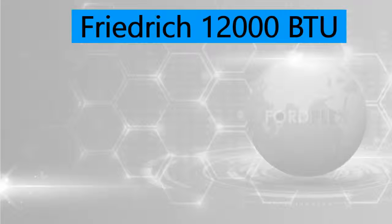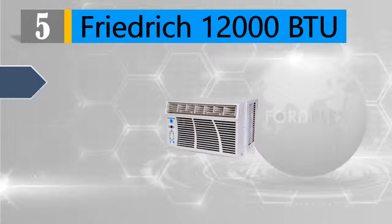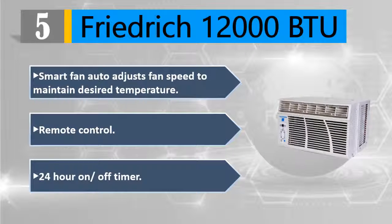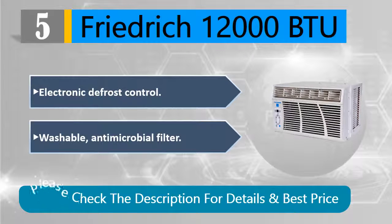Number five: Friedrich 12,000 BTU. Smart fan auto-adjusts fan speed to maintain desired temperature. Includes remote control, 24-hour on/off timer, electronic defrost control, and a washable antimicrobial filter. Please check the description for details and best price.